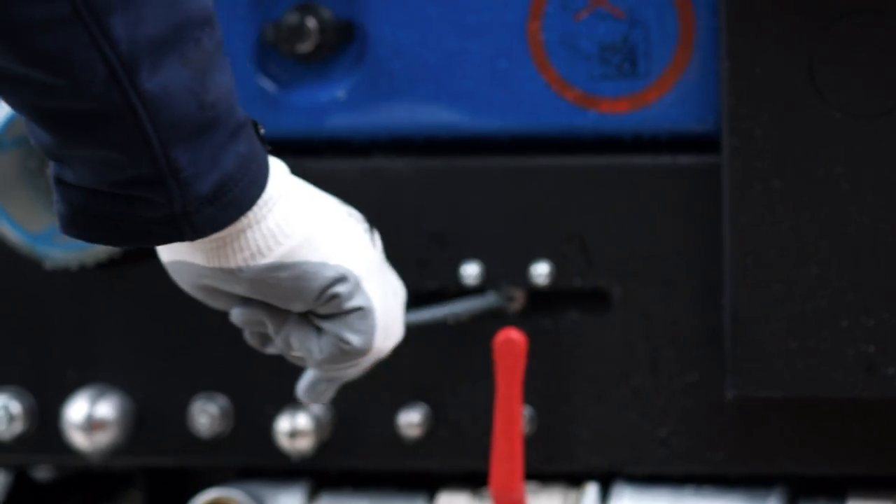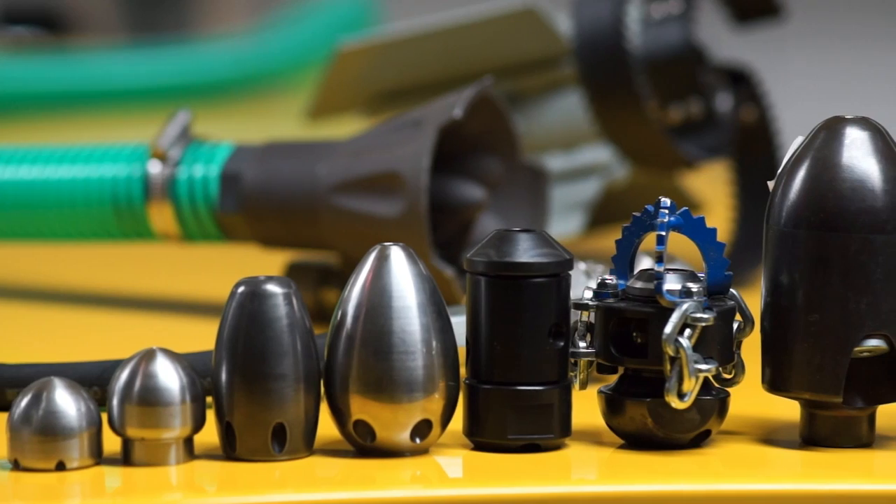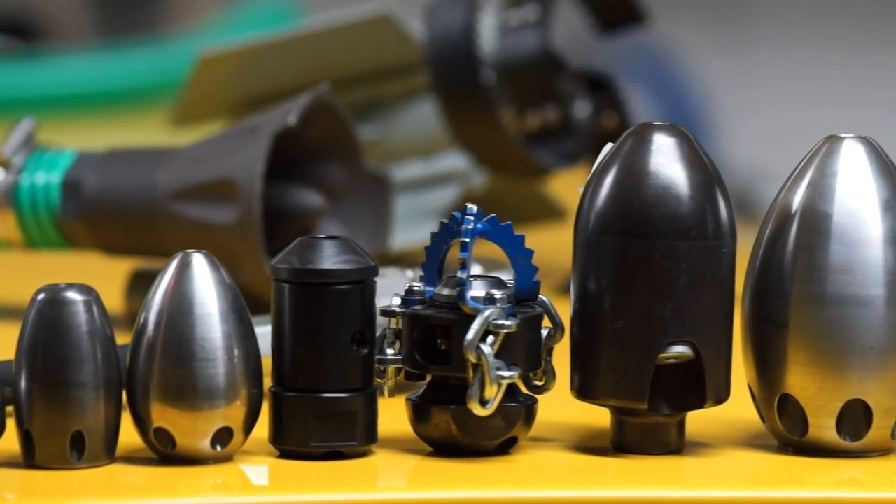The optional pulsator system helps you to clear the most stubborn of blockages quickly using less water by creating pulses of water through the hose. A large selection of nozzles and accessories are available for different applications.